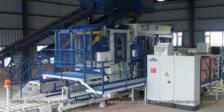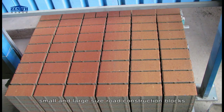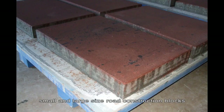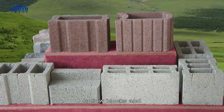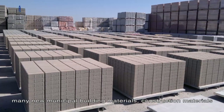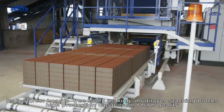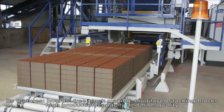With low maintenance cost, it can produce solid bricks, small and large size road construction blocks, grass stone, curb stone, decorative blocks, hollow blocks, and many new municipal and construction materials. Key features include boards-free block making and multi-layer stacking.